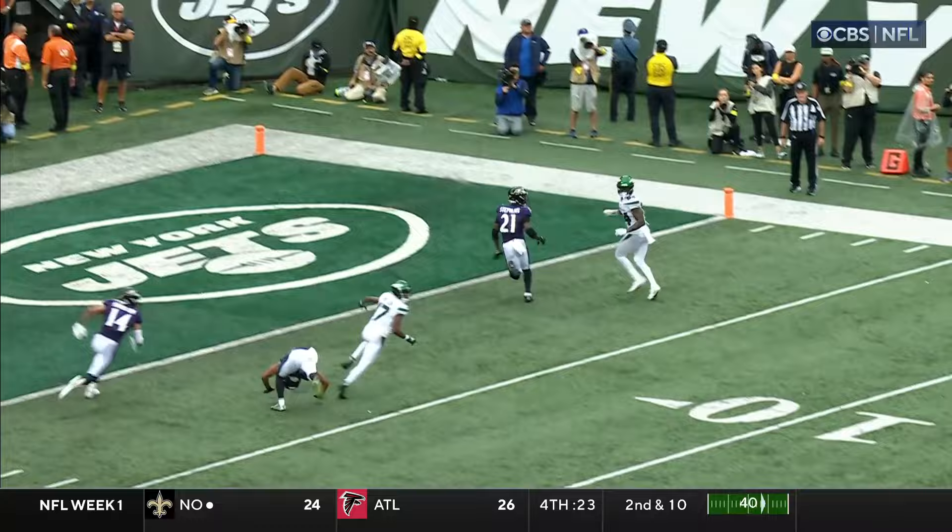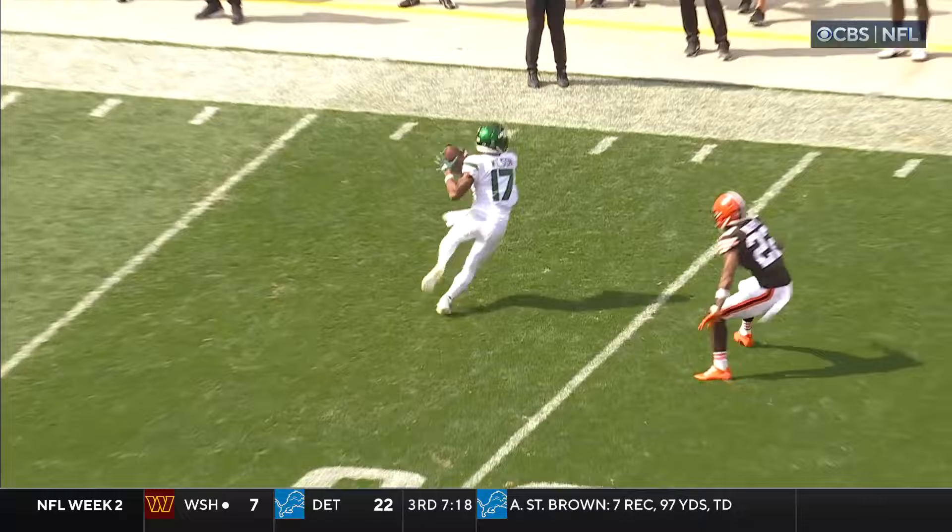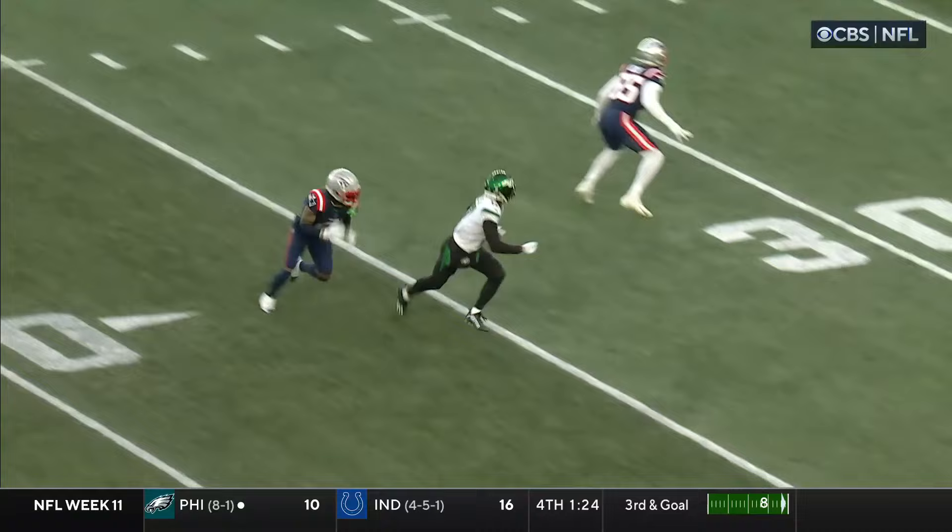Nice job being patient in the slot there. You can see where he turned the defensive back around, in a reduced split, so you create leverage and room outside. He'll have time to throw, and a great completion there. They pick up seven on third and three, held on to it at the 33.